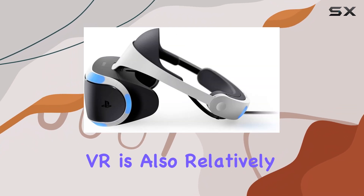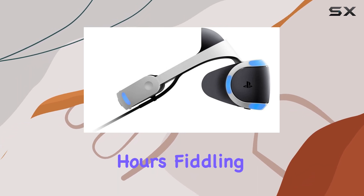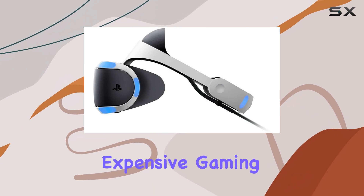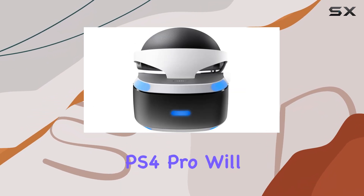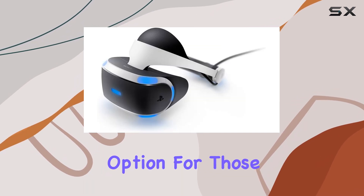The PlayStation VR is also relatively easy to set up. You won't need to spend hours fiddling with cables and settings, and you certainly won't need an expensive gaming PC to power it. The PS4 or PS4 Pro will do just fine, making it a more accessible option for those on a budget.